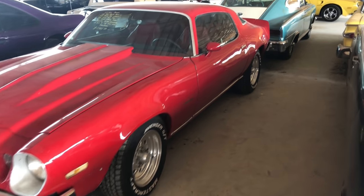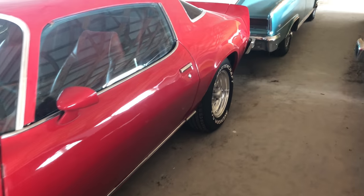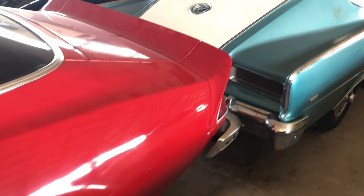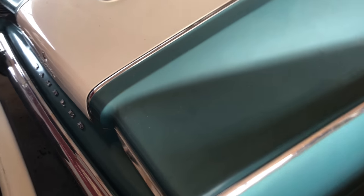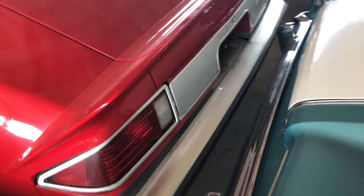Nice little red Camaro. Something simple. I don't see any Z28 badges on it, I don't see any SS badges on it. You know, people love to put stuff on here. And by the way, this thing right here is a Rambler Marlin — a big old Marlin is sitting in the way, but it's here.